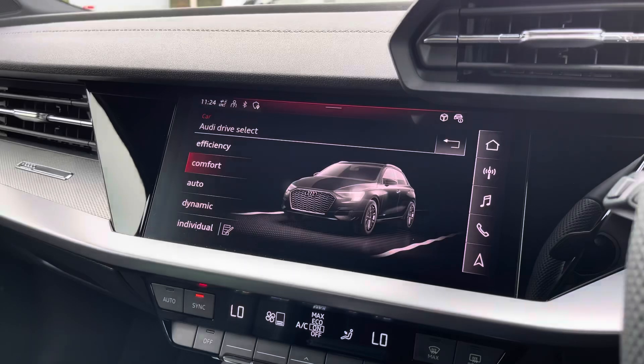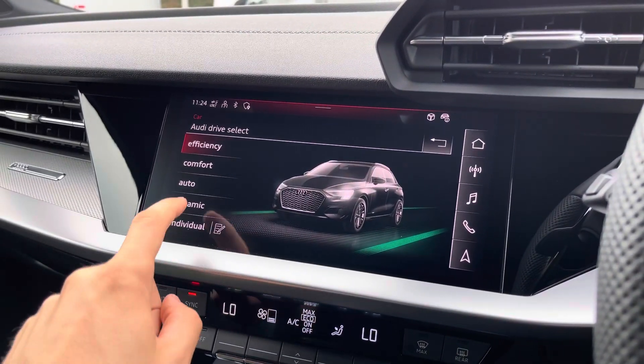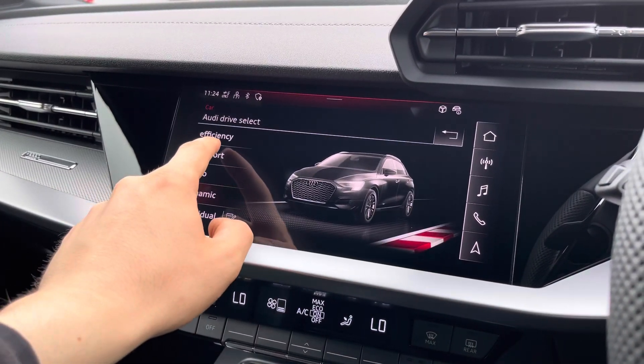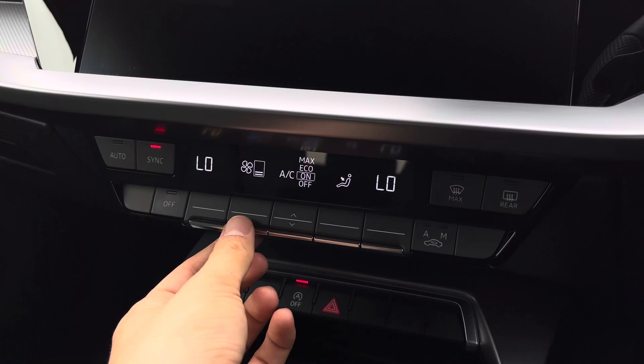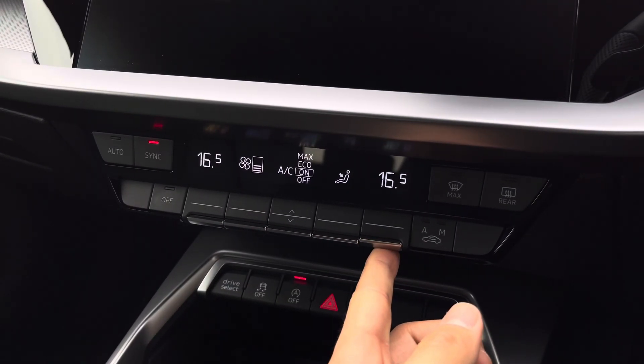Audi's drive select is perfect for different driving styles — if you want an economy run, put the vehicle in efficiency; if you're fancying a spirited drive, dynamic is perfect; or individual lets you customise the settings for yourself. Just below that is the dual-zone climate control, so both front passengers can be set to completely different temperatures, or you can synchronise it if it's just you in the vehicle.